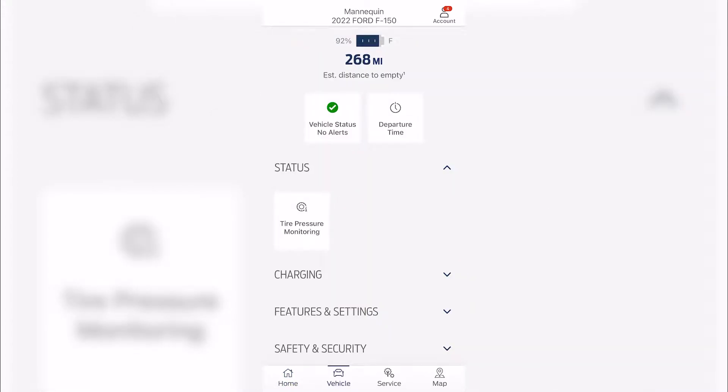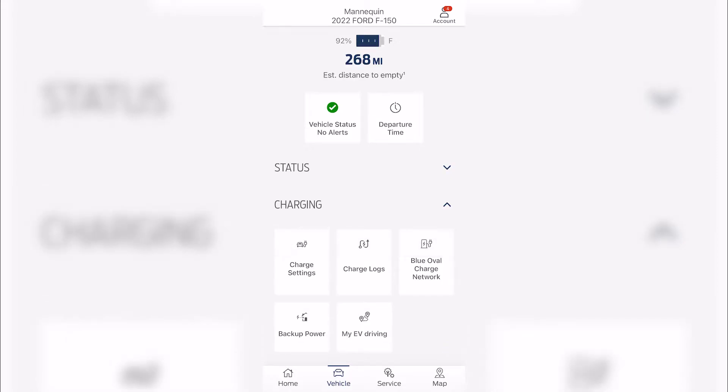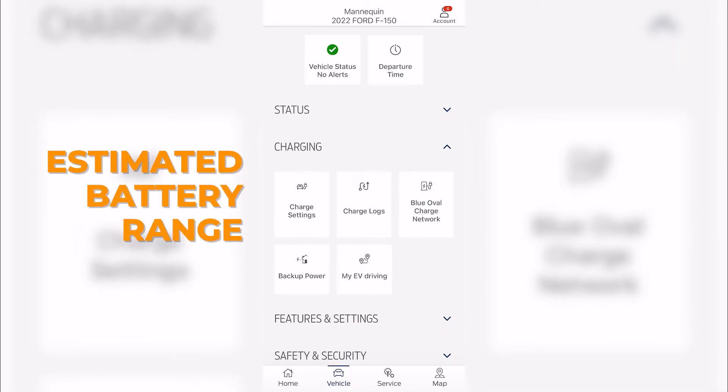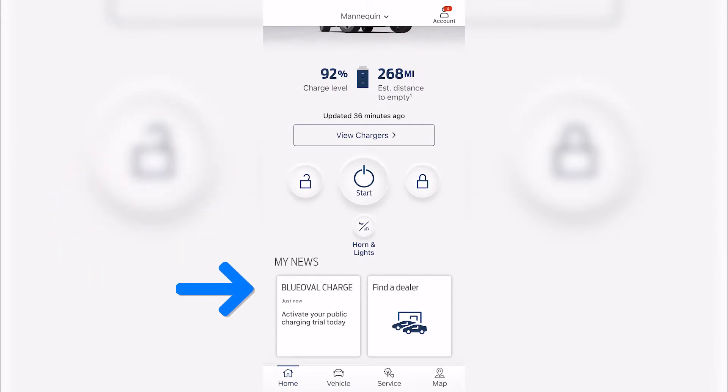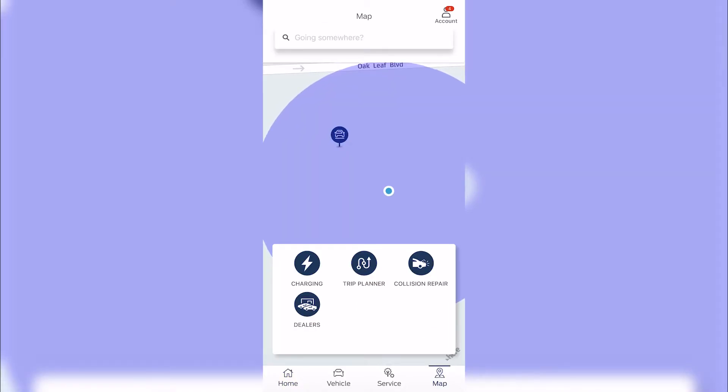This will also have features to allow you to know how much range is available for your vehicle, and also be able to show charging capabilities. The new Blue Oval Charging Network will allow you to find your closest charging station to you.